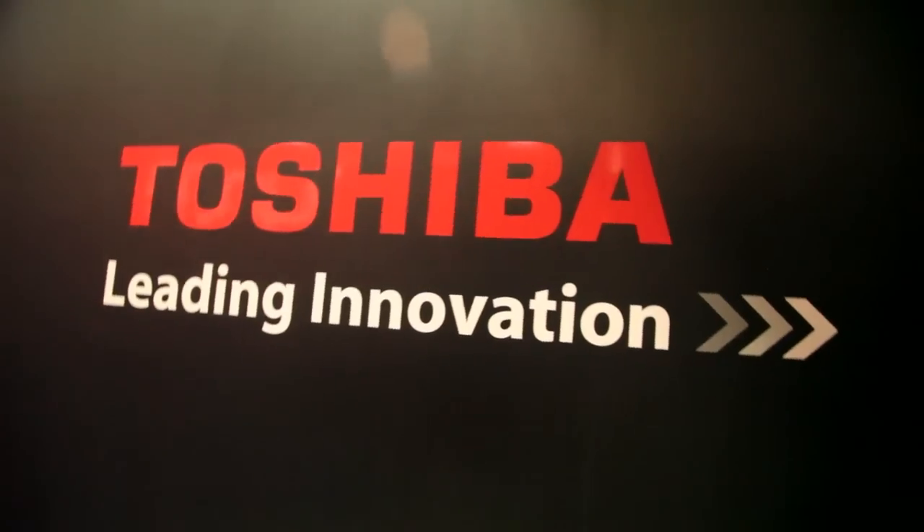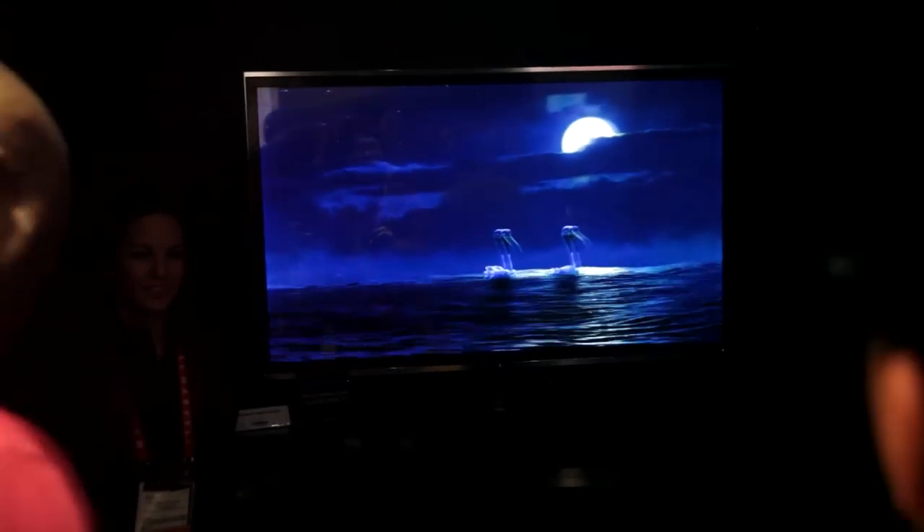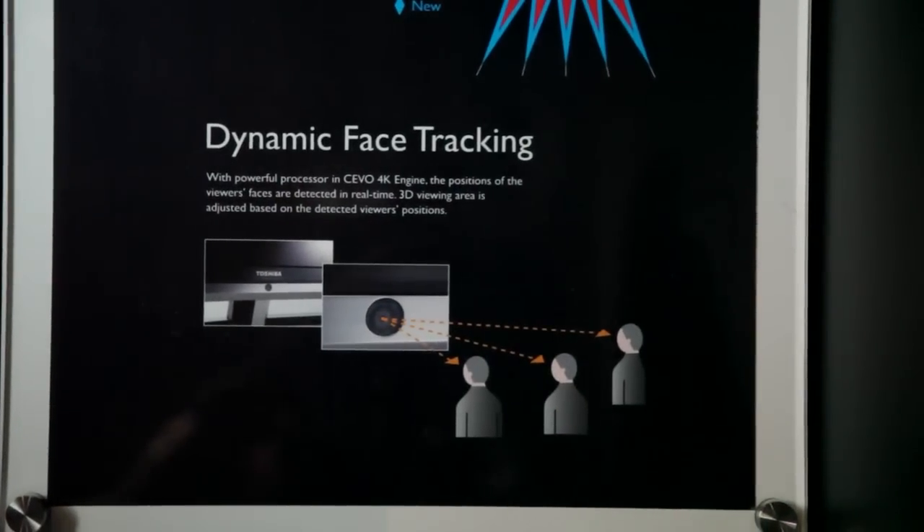Glasses-free 3D TVs have been out, but they don't look so great. Toshiba is developing their multi-parallax 3D TV, and it looks awesome. And it's 4K. Seven feet is the optimal viewing distance. It also has dynamic face tracking, which adjusts the 3D to your angle.